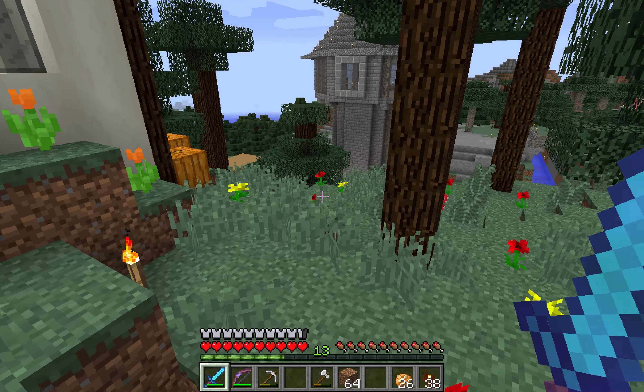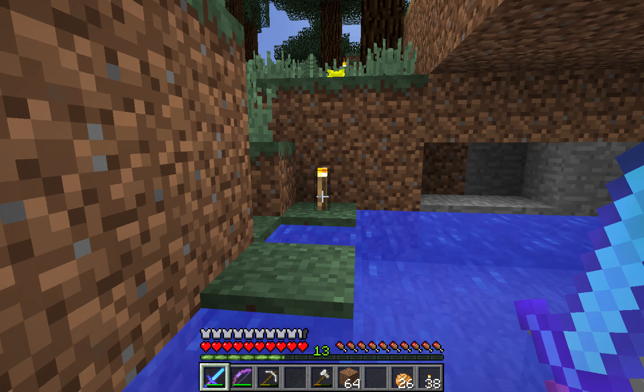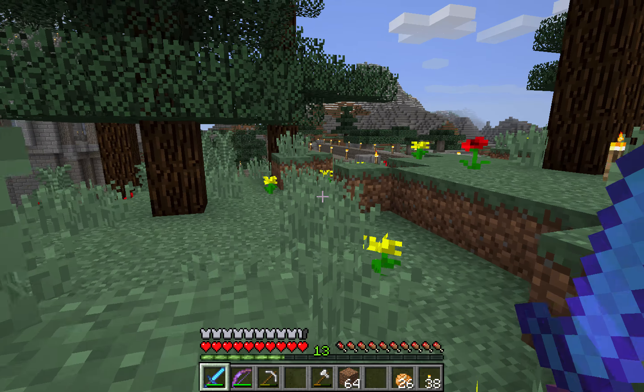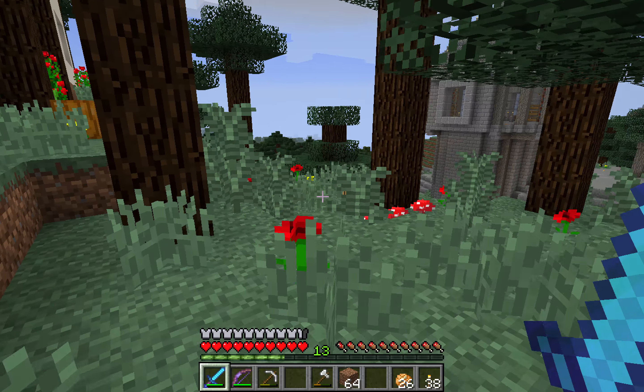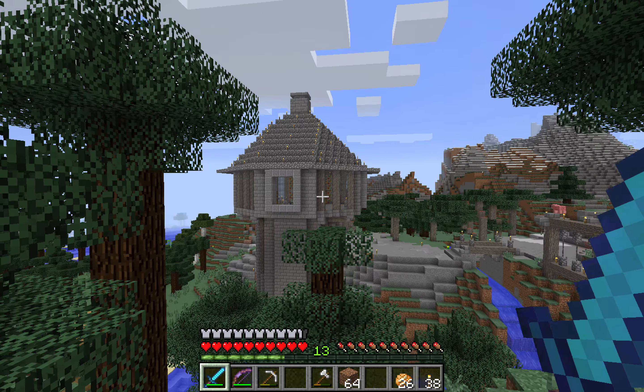So first of all let's have a look at that roof. Oh — I'm in the water. I'd forgotten I had a pond there. That's a great start to a video, isn't it? Let's look at the roof. Splash.